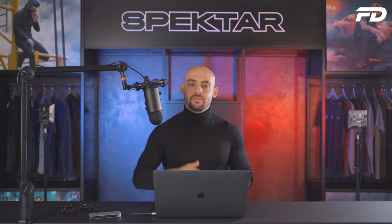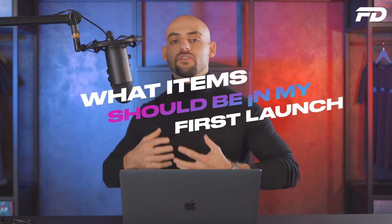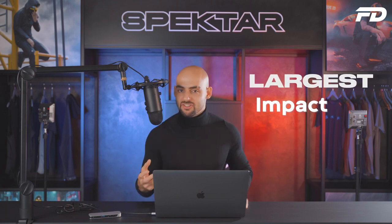What's up, Design Family? Welcome back to another episode of Fit Design TV. So glad to have you guys back on the channel. On today's episode, I'll be giving you guys my must-haves if you're starting an apparel brand, a sports brand, or an active brand. What are the items you should get started with? What are the items that are going to get you the biggest return on your investment and the largest impact with your customers?